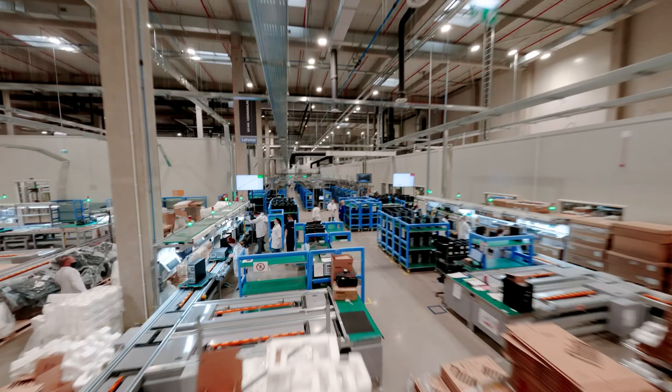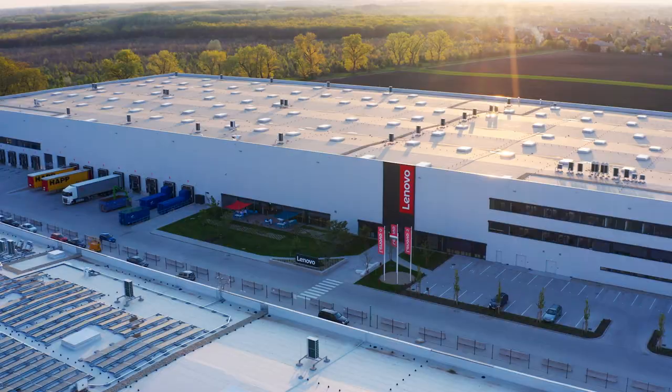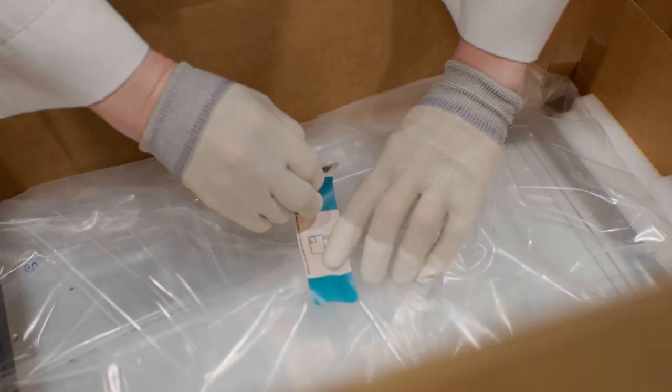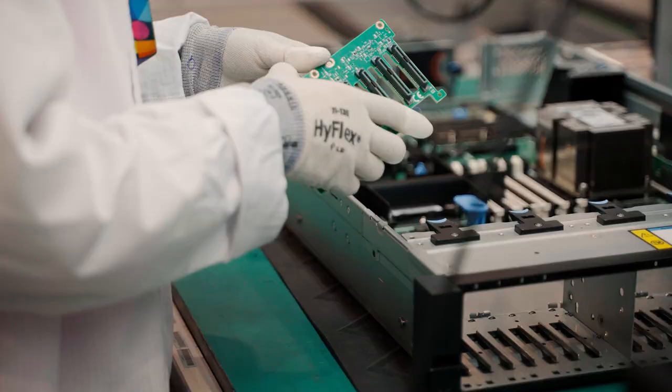We are so excited to launch this new facility, as it puts us much closer to our European customers, adding an important hub to our global manufacturing footprint. Hungary is a prime, well-connected location at the center of the region, close to many commercial hubs and transport networks, meaning that we can fulfill customer orders more quickly and be more efficient with our transportation and delivery times.